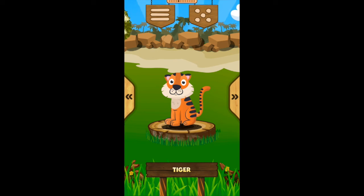Tiger! The tiger has brown skin and spots. The tiger eats meat. The tiger is the largest feline in the world.